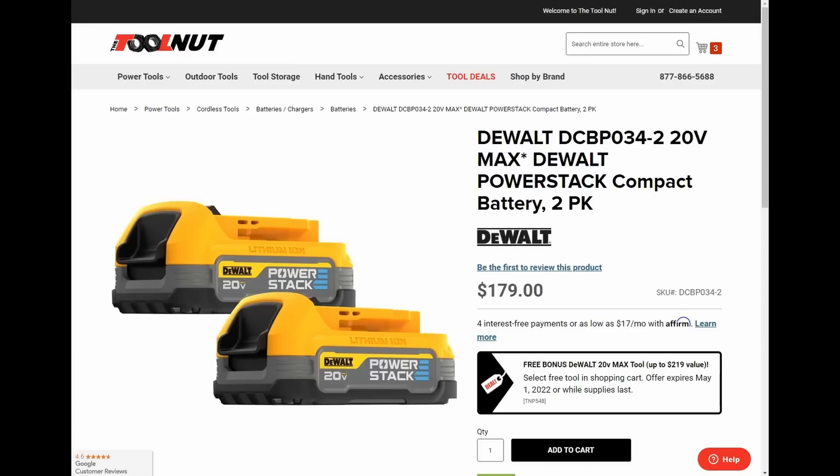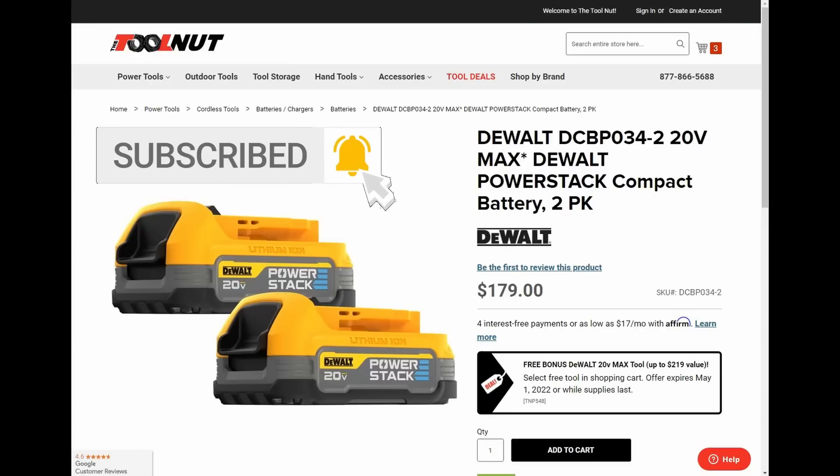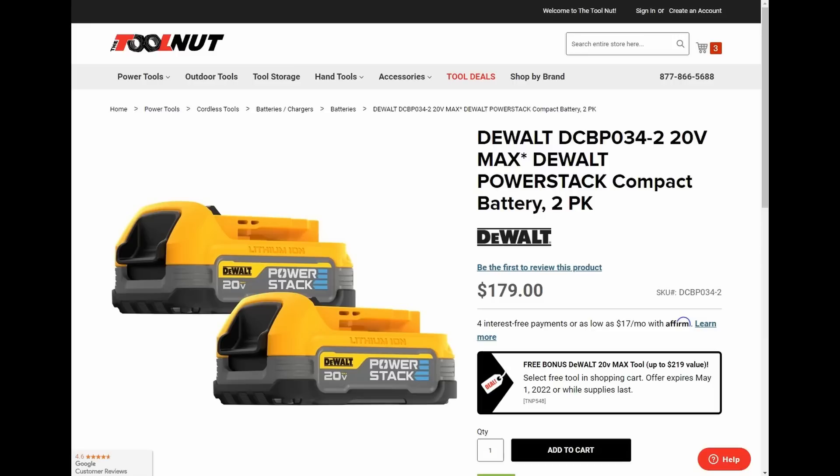There are a couple of other retailers participating in this same promotion, but right now Tool Nut is your best deal. There are nine free tool options — I'll have a link down below to a post on my website that has all of this. Those nine options are the same at the other retailers that are also participating.